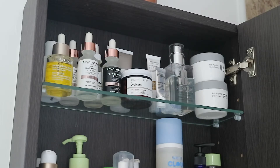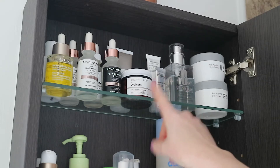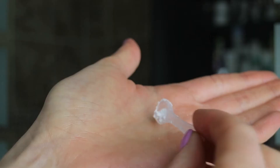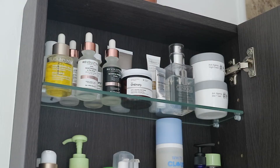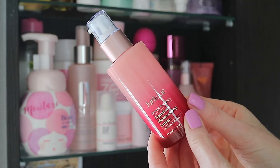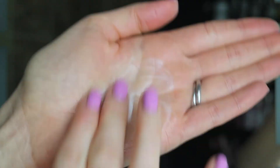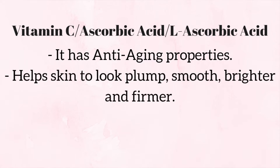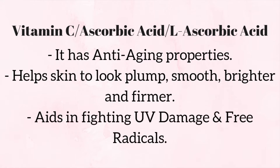Another favorite, and my last top-shelf favorite, is The Ordinary 100% L-Ascorbic Acid Powder, which is a Vitamin C powder. I've been using this religiously in the daytime. In my morning 10-step routine — double cleanse, peeling pads, tone, essence, serum — I go in with this mixed into a moisturizer. Vitamin C is an anti-aging ingredient with quite a few other names, which I'll pop down below.